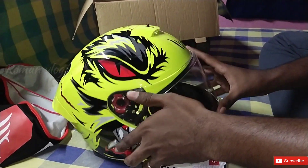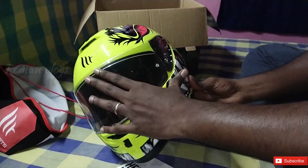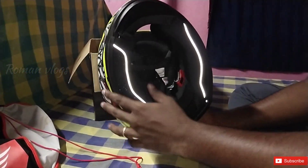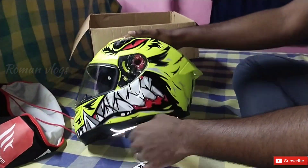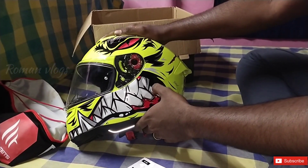This is our helmet. I will show you the helmet one more time. I will be glad to see you in this video — thank you for watching.